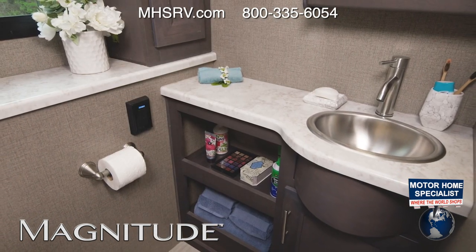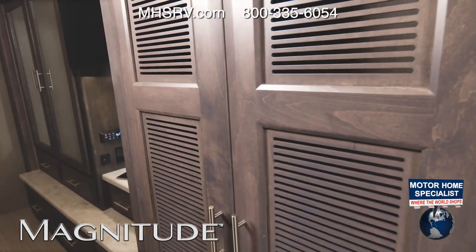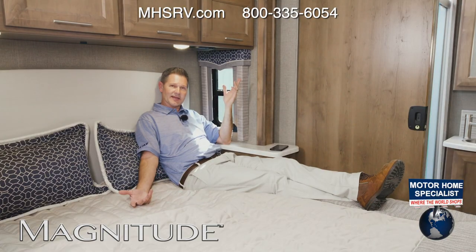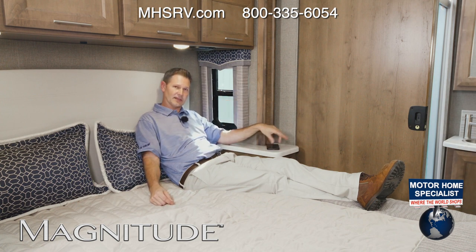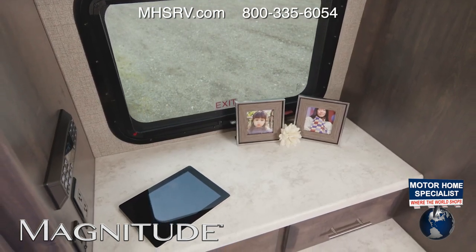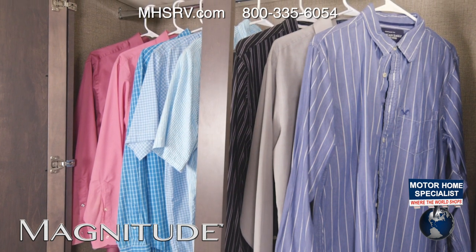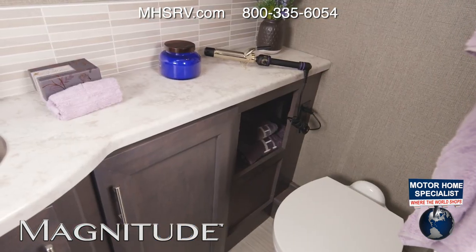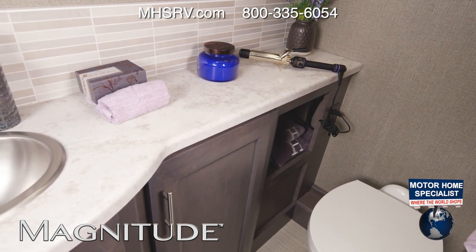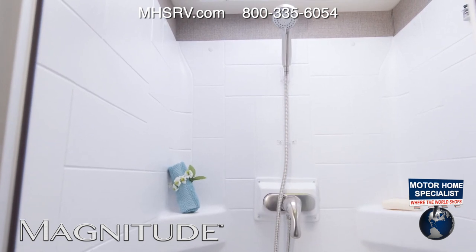The midship half bath has amazing storage below the counters and sink. Right across, you'll find space for a stackable washer and dryer, or use it as a large pantry. In the bedroom, this is a king bed with USB charging ports in the nightstands. The dresser top has a 110-volt outlet hooked up to the 1,800-watt inverter. The BT36 gives you a great closet, and the full bathroom features a macerator toilet, sink, storage, counter space, a shower with glass door and skylight, and tankless hot water — available on every Magnitude.